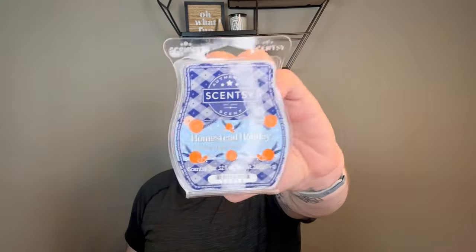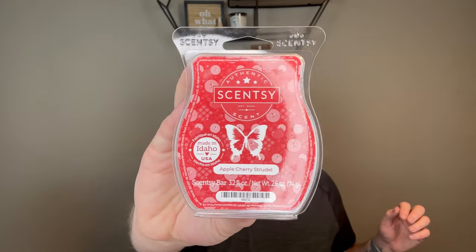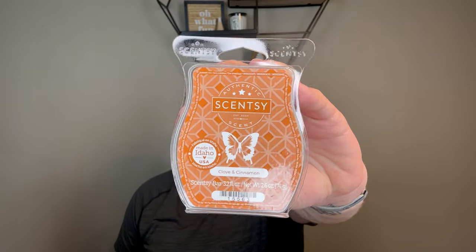Sticking with the Scents of the Season, I picked up one Homestead Holiday for a customer — it's like blood orange and clove. Maple, Apple, Bourbon is also for a customer — sweet maple with a little bit of apple. Apple Cherry Strudel is also for a customer, part of one of the Scentsy curated fall bakery bundles. I love apple cherry strudel — sweet cherries, crisp apples with that little bit of a bakery note. Then Clove and Cinnamon — this is very craft store, very strong. Not a scent for me; I don't really care for clove cinnamon scents.